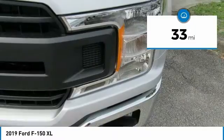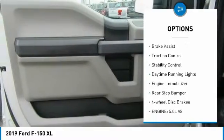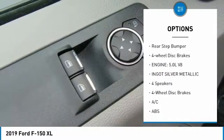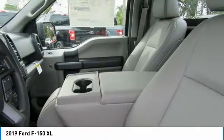This vehicle has less than 100 miles. Here are some of this vehicle's great options: tire pressure monitor, four-wheel drive, electronic stability control, brake assist, traction control, stability control, daytime running lights, engine immobilizer, rear step bumper, four-wheel disc brakes.